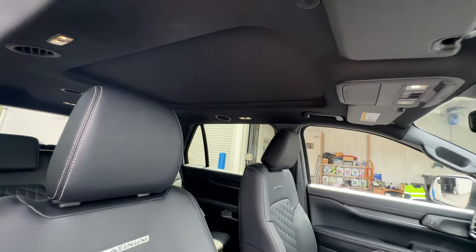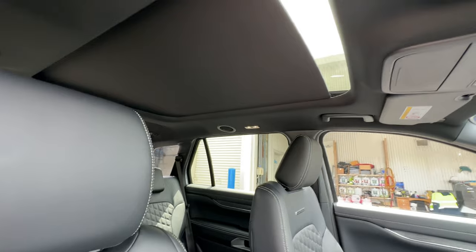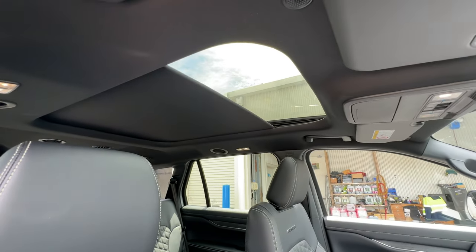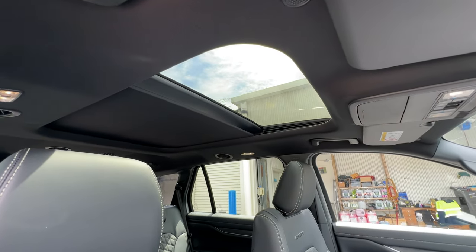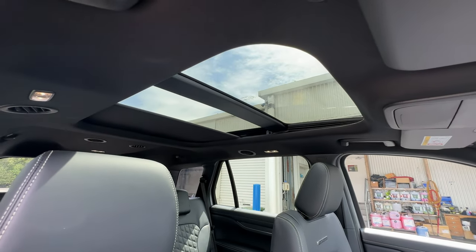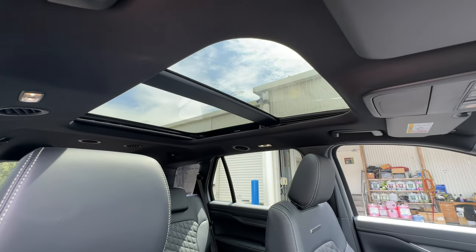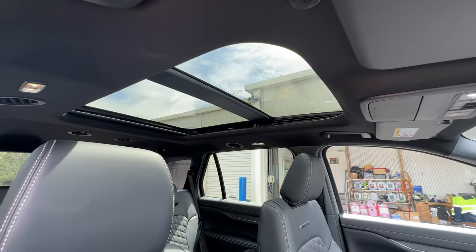Overhead we've got the factory-fitted panoramic sunroof. We can open the blind just by a touch of the buttons in the overhead console — great to let a little bit of light into the car, but also handy if you want to block out the sun on a warm day and stop the interior getting too hot. The front panel of the glass also tilts, which is quite handy.